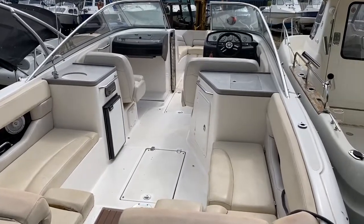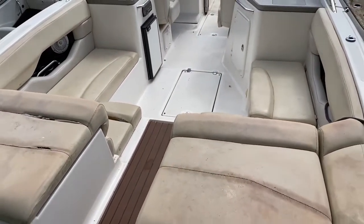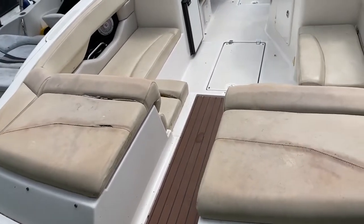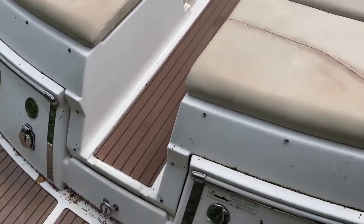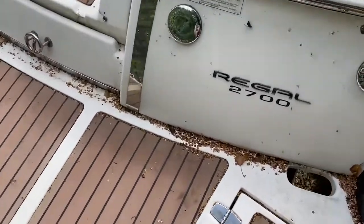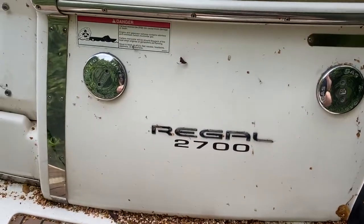Good afternoon or morning, this is Luke here from Boatshed Brighton Yacht Brokers, here to show you today this lovely Regal 2700. I'm going to start on the swim platform at the stern and give you a tour of what she might look like. Starting here on the starboard aft of the swim platform, I'm going to show you where you might like to fill her up — we've got fuel on the starboard side there.